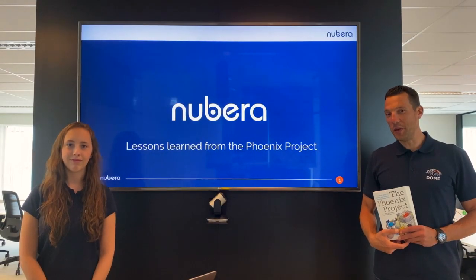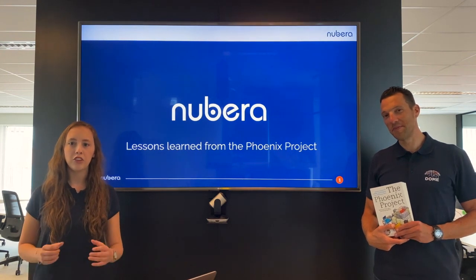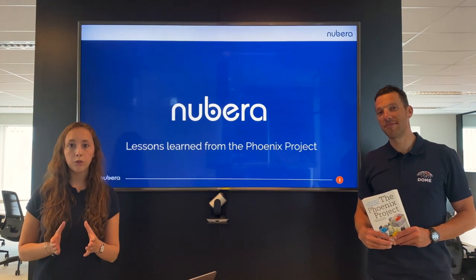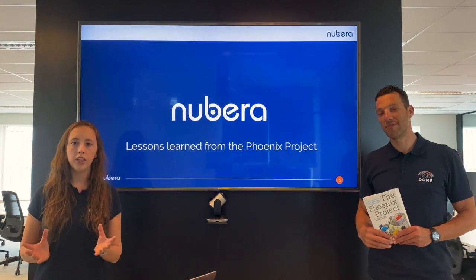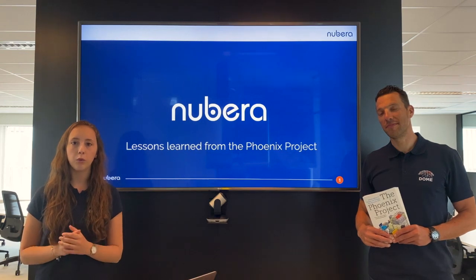Hi and welcome to this video. We are Bert and Evelien from Nubera. We both enjoyed reading the book The Phoenix Project by Jean Kim. For those of you who didn't read the book, it is a story about an IT project that goes horribly wrong. But for many of us working in IT, it is so recognizable.